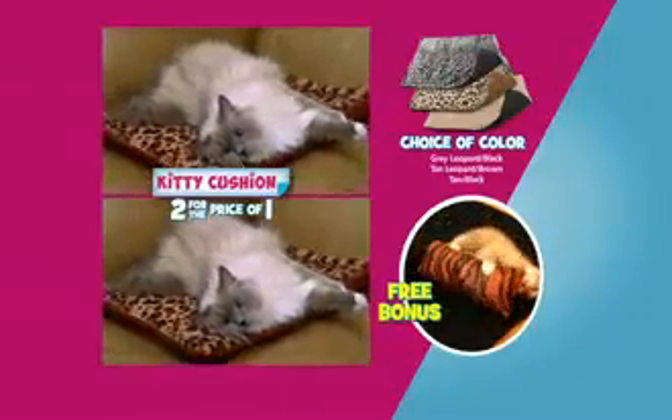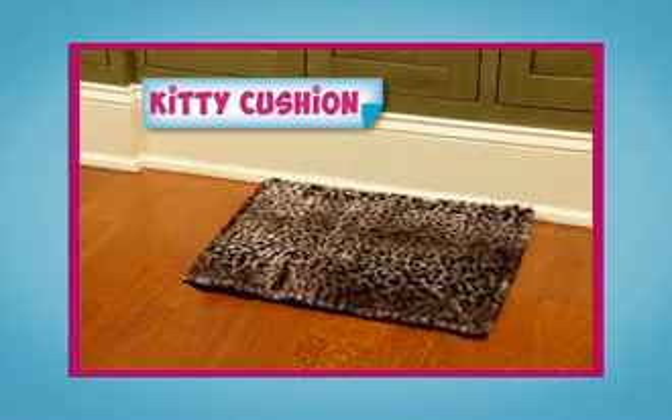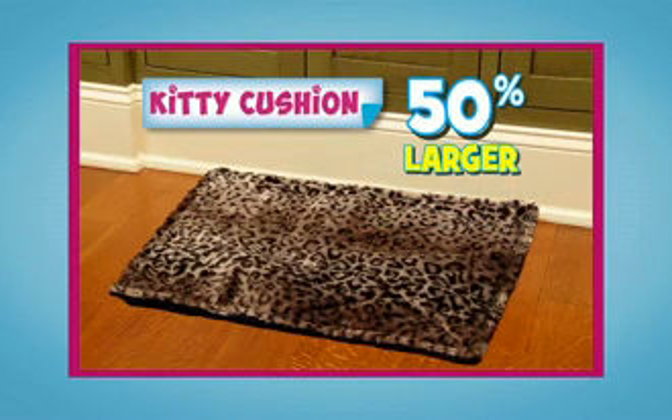You get it all — two Kitty Cushions and the Kitty Catnip Kicker for just $10. Call now and ask about our 50% larger Kitty Cushion for larger pets.